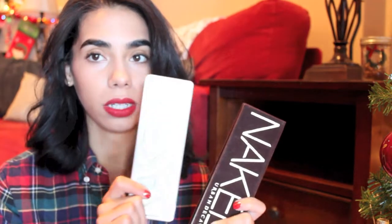The Naked 3 palette just released, so you could look at that one depending on the person's makeup personality. These are awesome, great gifts especially if someone travels a lot and doesn't have space for 20 million eyeshadows. You can never go wrong with these.